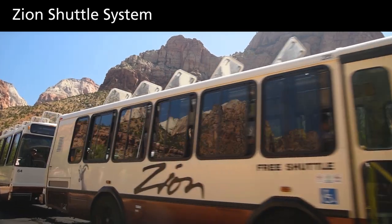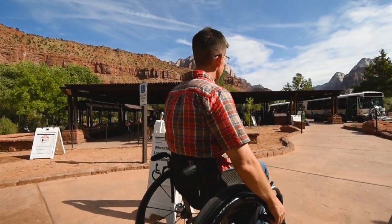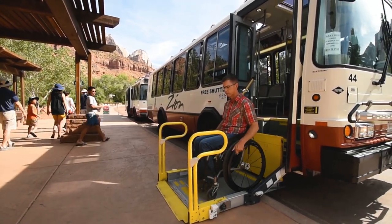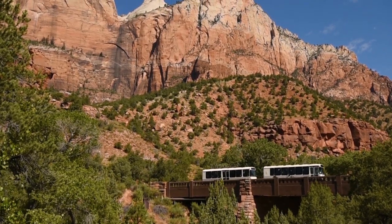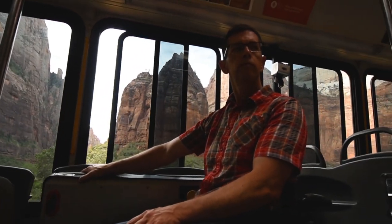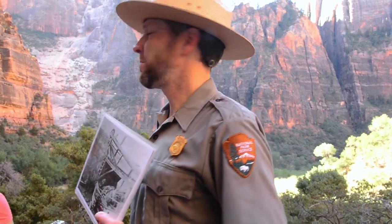From early March through November, access into Zion Canyon is by shuttle bus only. All shuttle buses are wheelchair accessible. Use of your personal vehicle is restricted to individuals requiring additional vehicle-supported medical devices or when the shuttle bus cannot accommodate you. The shuttle provides access to all visitor facilities within the canyon. Ranger-led shuttle tours are available daily in the summer; you must reserve your spot in person at the Visitor Center up to three days in advance.